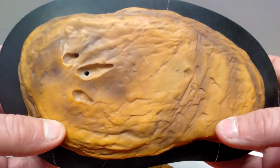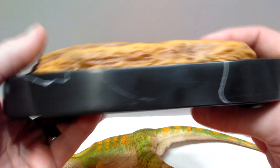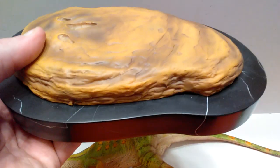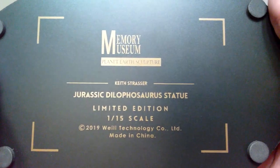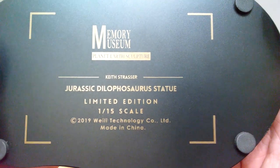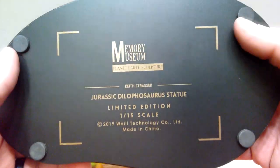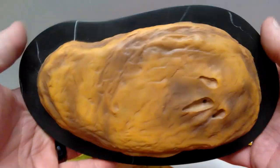It sits on top of a wonderful marble base - very heavy and very sturdy - giving an extremely impressive appearance that 100% looks like a museum piece, exactly the type of thing you'd expect to find in a museum but that you can own yourself. On the underside you've got 'Memory Museum Planet Earth Sculpture, Keith Strasser' - who is the sculptor - then 'Jurassic Dilophosaurus Statue, Limited Edition, 1/15th Scale.' There are also little rubber pieces on the underside to make sure it stays put and doesn't damage your table.